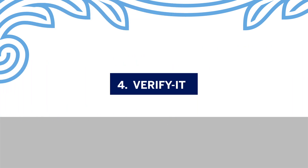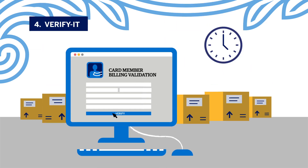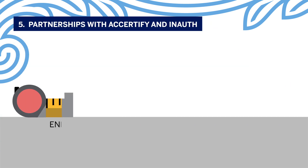Three: American Express Token Service — a secure payment method that eliminates the need for merchants to store real card account numbers. Four: Verify It — a web-based tool to validate a card member's billing information, allowing merchants to cancel suspected fraudulent transactions before sending an item to the customer.